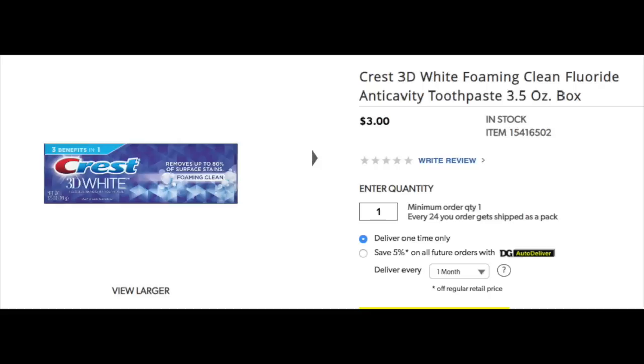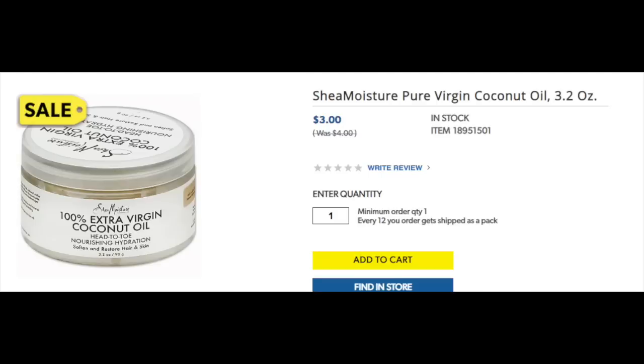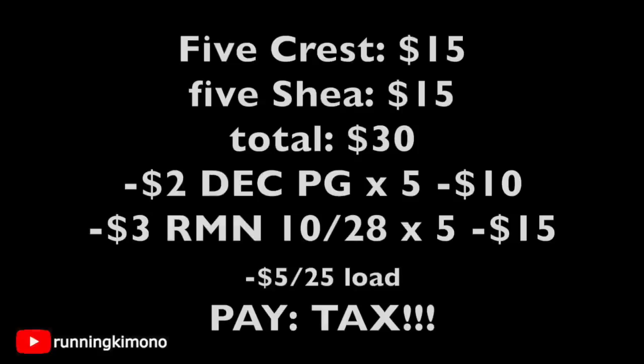This first deal is for very extreme couponers familiar with Dollar General. You're going to grab five of the Crest 3D Whites and five of the Shea Moistures — dependent on stock. That's $15 for the toothpaste and $15 for the moisturizer, a price point of $30. Surrender five $2 coupons from your December P&G subtracting $10, plus five $3 coupons from RetailMeNot of $10.28 for the Shea Moisture subtracting $15. The $5 off $25 comes off when you punch in your phone number, leaving a subtotal of zero — you just pay tax. For the coupon cops who like to scrutinize the use of more than two P&G coupons, this deal is definitely not for you.